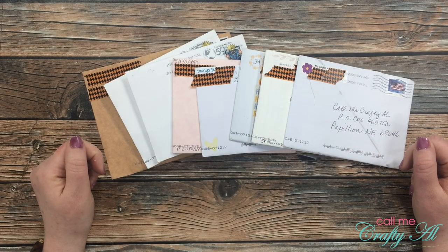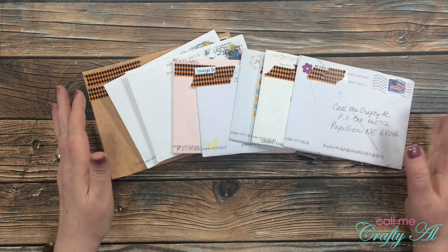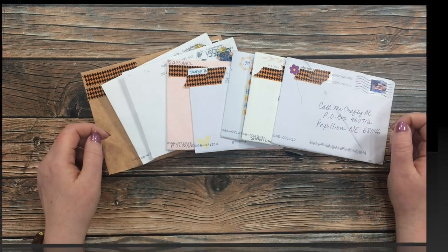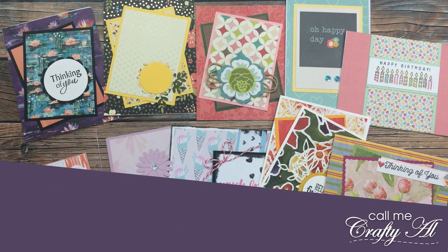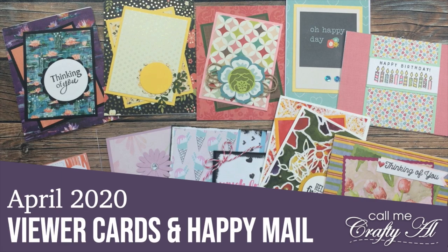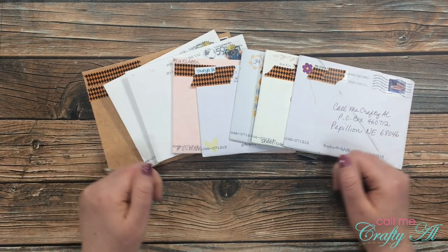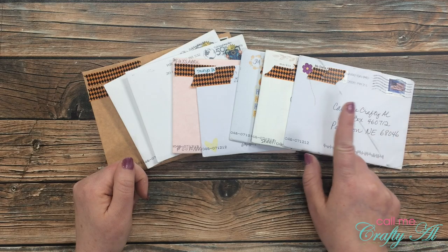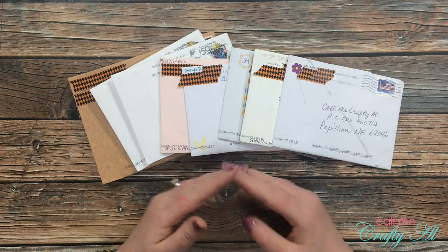Hello crafty friends, it's Alicia of the Call Me Crafty Owl YouTube channel, and it is time for another Show Us Your Sheet Load slash happy mail feature. I hope you'll stick around and see what I got in my envelopes. Welcome back to all of my subscribers and regular viewers, and if this is your first time to my channel, I hope that by the end of the video you'll be inspired to click on that subscribe button below and maybe even tap on that bell for notifications.